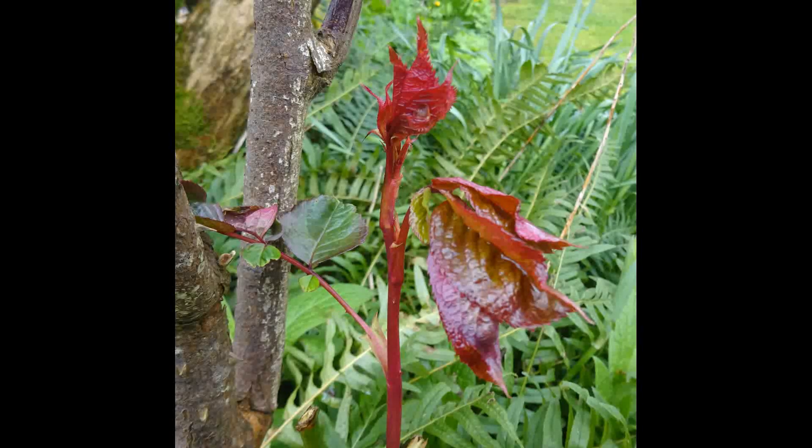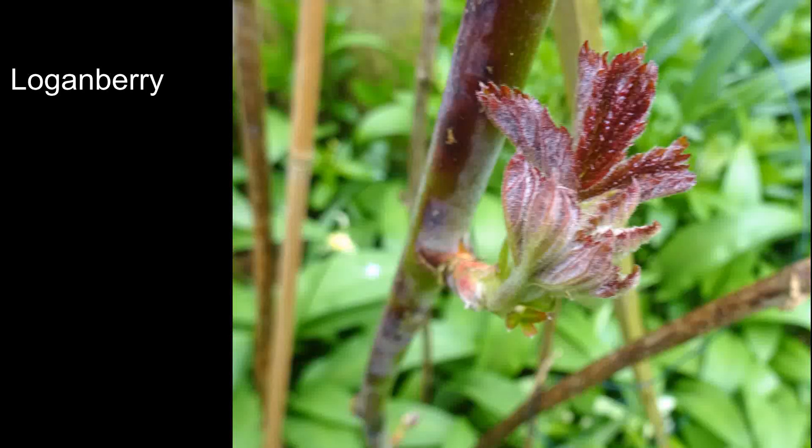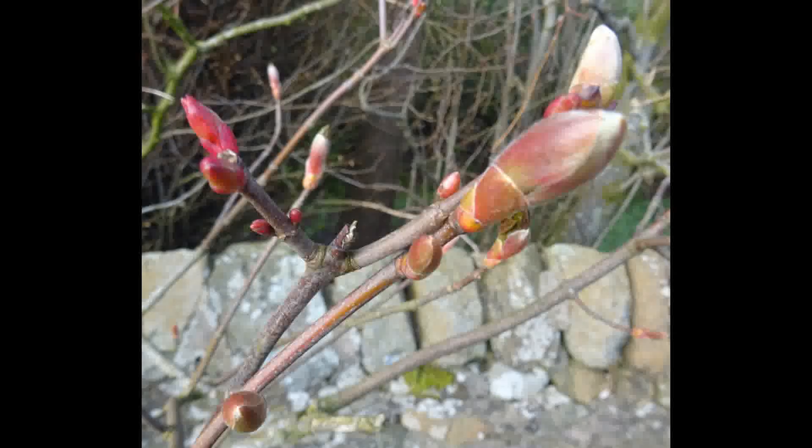The anthocyanins are better known in autumn when the green chlorophyll starts to disappear, which once again shows the presence of the red. They may have other purposes, such as the protection of young leaves and young stems from the effects of extreme temperature changes, particularly cold.